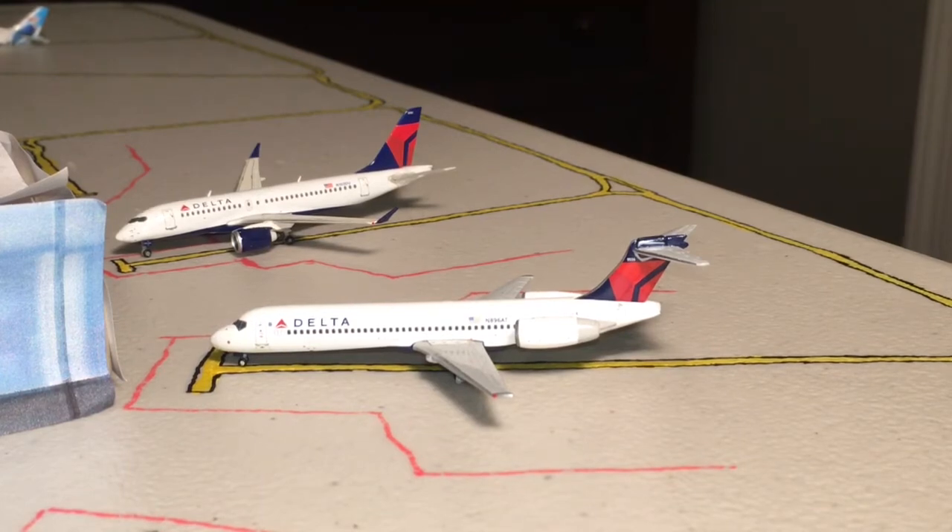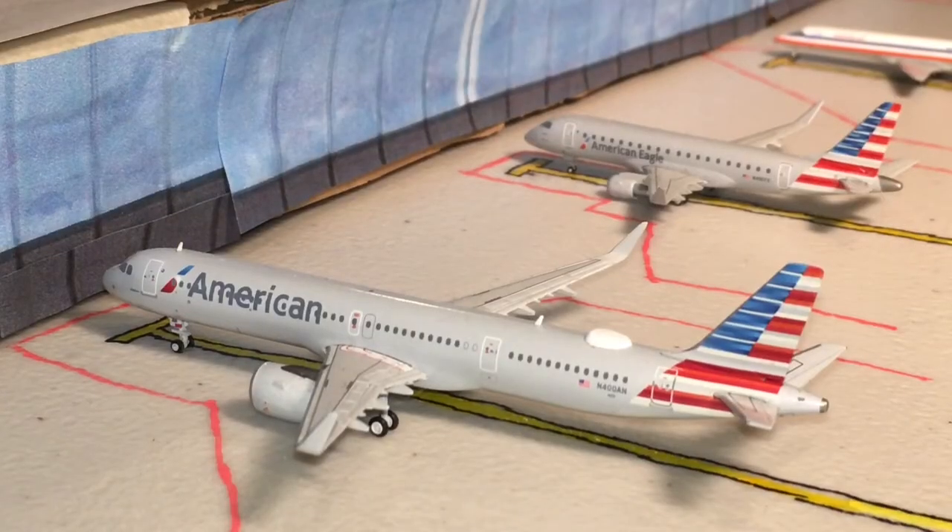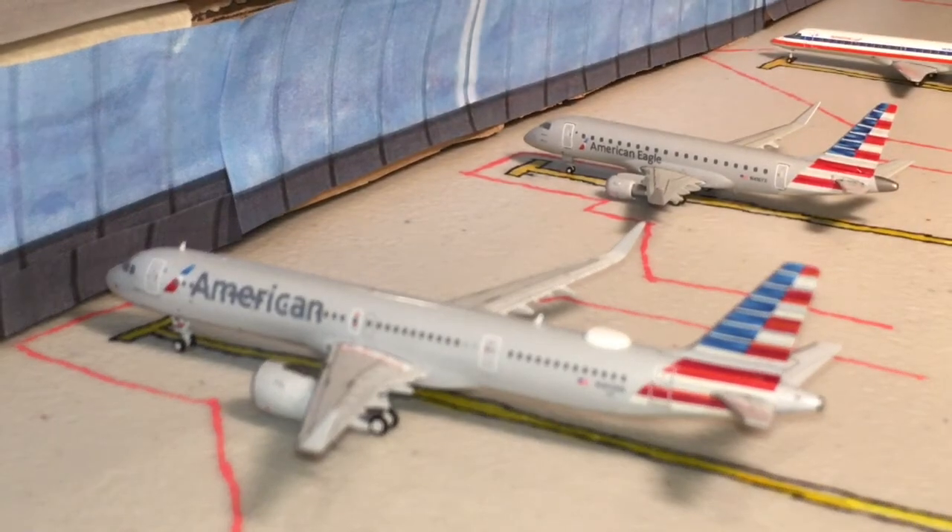Next up we move on to our American section of the terminal. Right up front is an American Airlines A321neo operating under flight 848, heading out to Charlotte. In the back there is an American Eagle ERJ-175 that is going to be heading out to Miami under the flight number Republic Airways flight 4831.